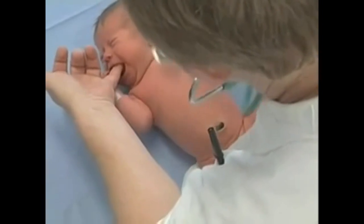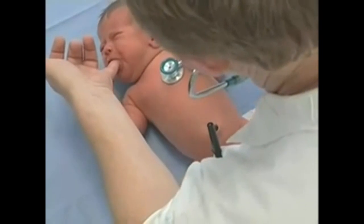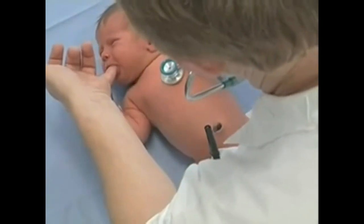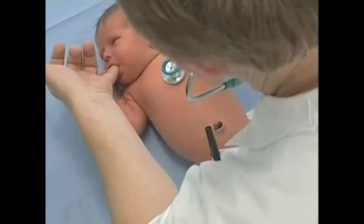Her heart tones are pure and they're correctly located. And I do not hear anything in the way of a murmur at all.